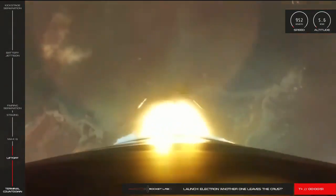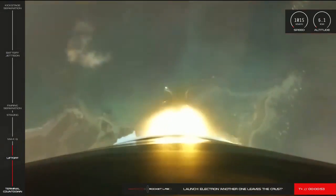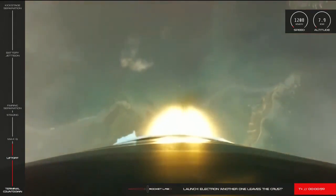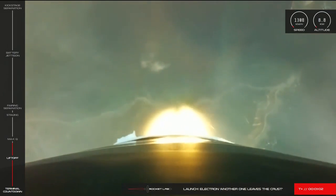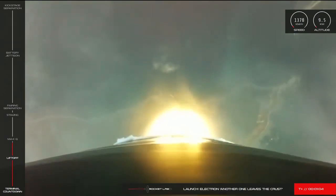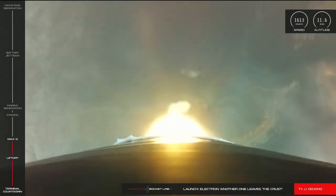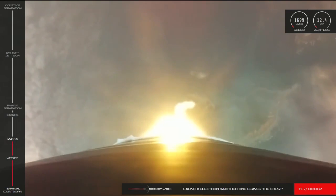We're now at 46 seconds into flight of our 18th Electron mission and approaching one of the first major milestones of any launch: Max-Q, or Maximum Aerodynamic Pressure. This is the moment during launch when the forces against Electron are at their peak. Approaching Max-Q and cleared Max-Q.